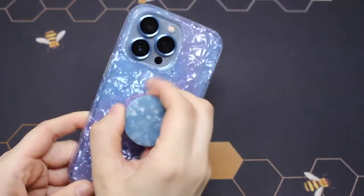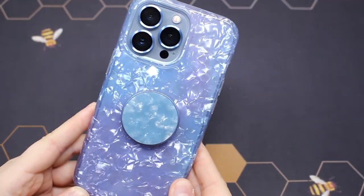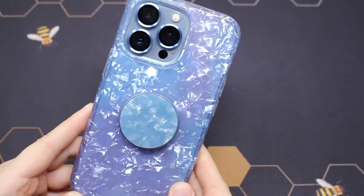This case and popsocket pairing is probably my favorite — it just looks like they were meant for each other. I love when things match perfectly.